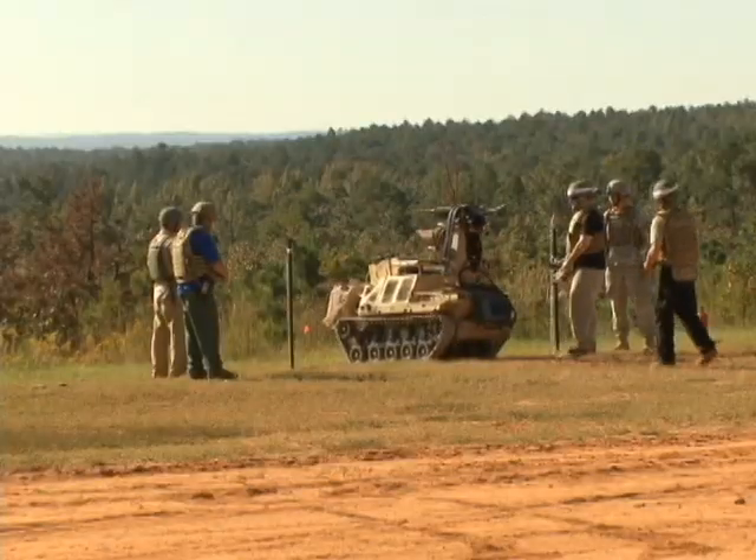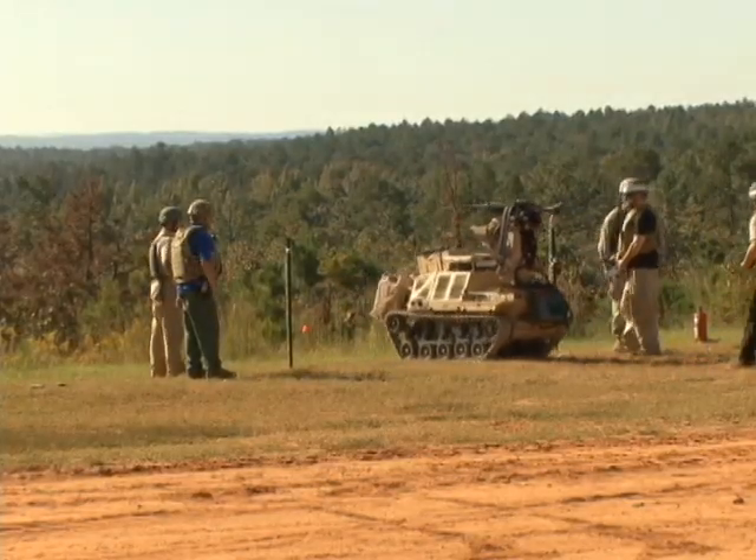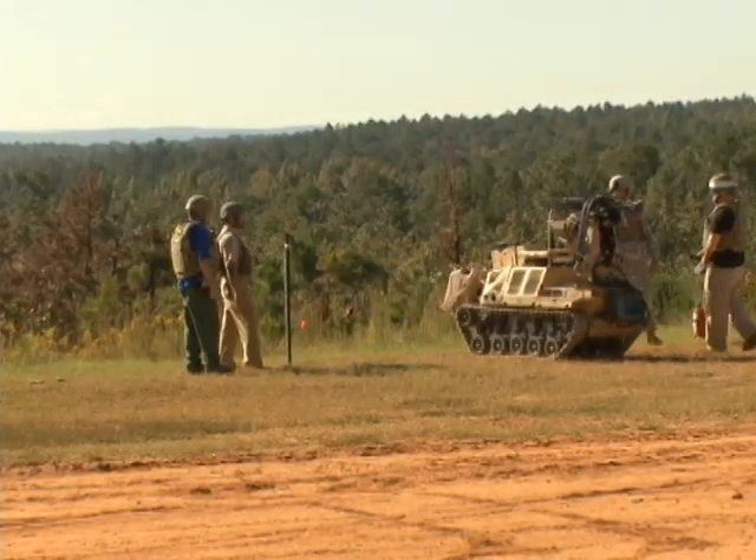This is the basic controller — this is all you need to drive the machine. An infantryman takes about a minute to learn how to drive it. It's just like driving a little RC car, except your RC car is a 1,000-pound robot that you can operate up to a kilometer away.